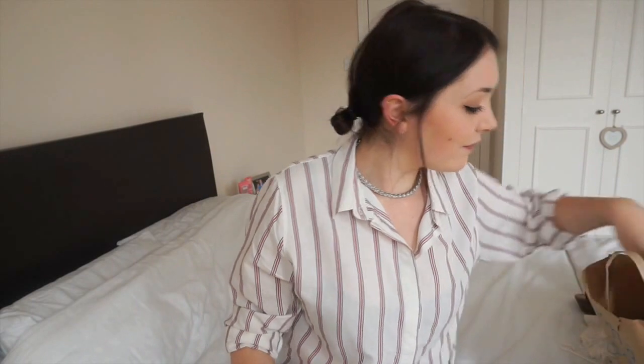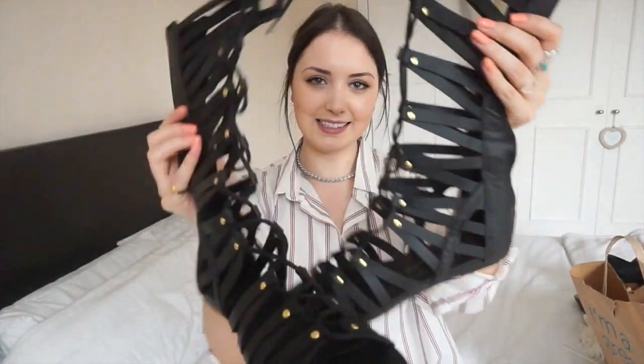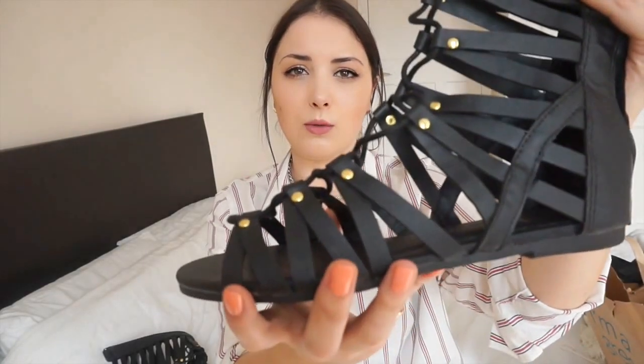Finally, another pair of shoes — I got these gladiator sandals. They lace up the front and tie at the top, they've got gold hardware, and then they have a zip up the back so you don't have to untie them every time, which is really handy. These were only 16 pounds, which is amazing because you see them everywhere right now. Obviously they're not leather, but I wasn't sure how much I'd wear them so I didn't want to spend a lot.